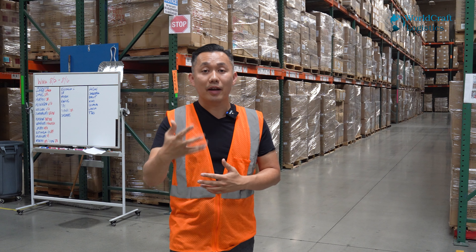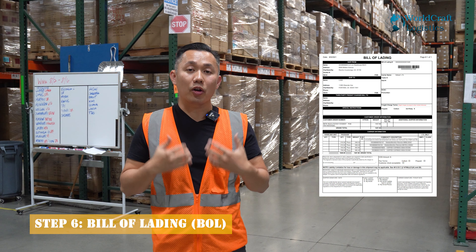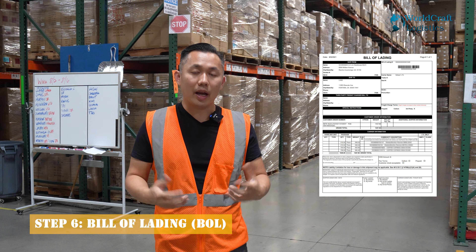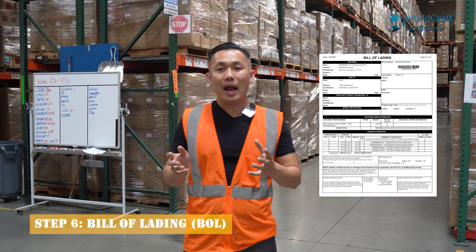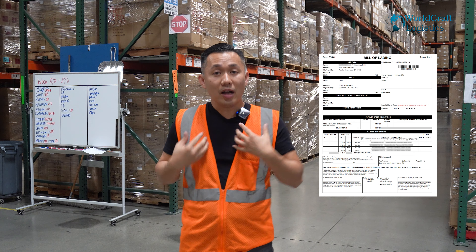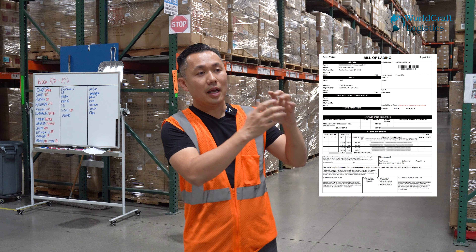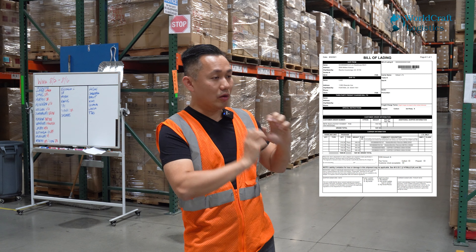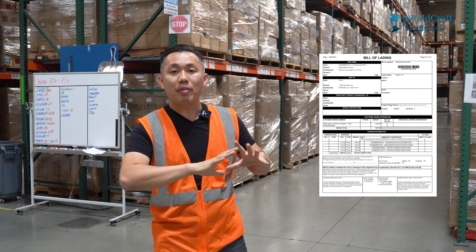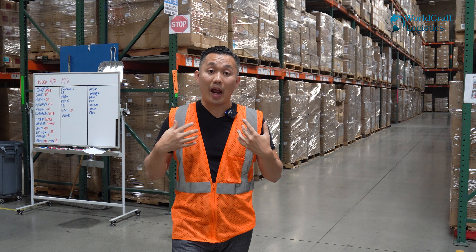Number six is the final step of the paperwork: a bill of lading. You're going to need to generate a bill of lading. You can get a generic form online, or for our clients we do it for them. Basically the bill of lading states it's going from location A to location B and how many pallets it has. You're going to need this information to make your delivery to Amazon.